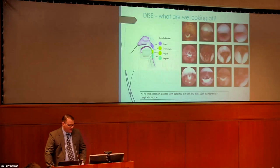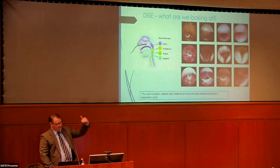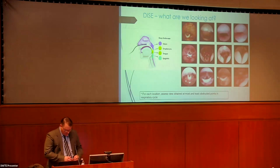Sleep endoscopy uses the same flexible camera scope we would use in clinic, except we're doing it in the operating room with the patient breathing spontaneously under that light level of anesthesia. We're able to look at all the different levels of the airway to identify the anatomic obstruction. There's the velum — the soft palate — and the back of the nose area. Advancing the scope a little further, around the corner at the level of the palate or tonsils, the oropharynx will show us the tongue or tongue base, and then the larynx. These pictures are just a sampling of the types of images we see.